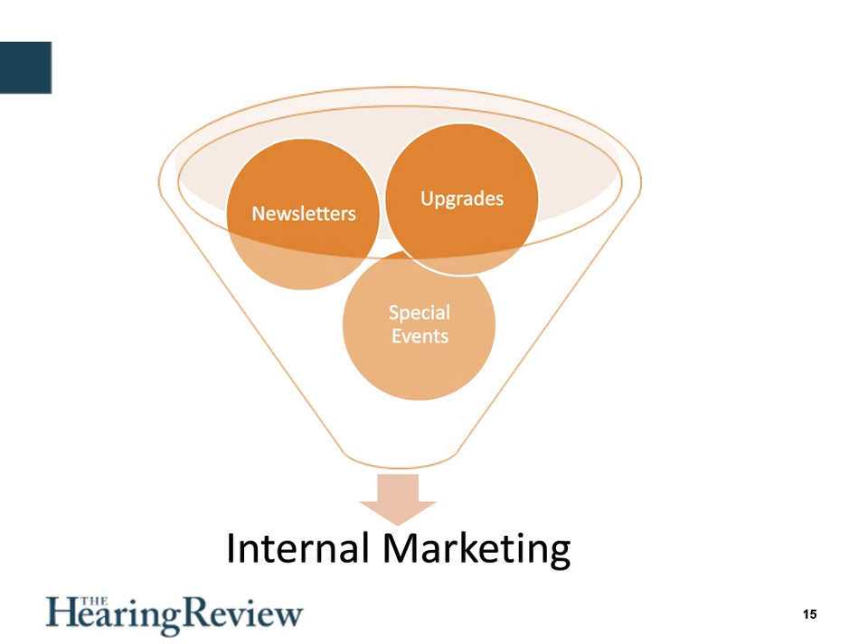Upgrades work. If you're not telling your patients about the latest technology, look around — everybody else is. We also do special events just for our patients. When we come back from a seminar or when new technology is available, we send a letter inviting current patients to be part of a focus group and be the first to try something new. Patients appreciate it, because everybody wants to hear better.